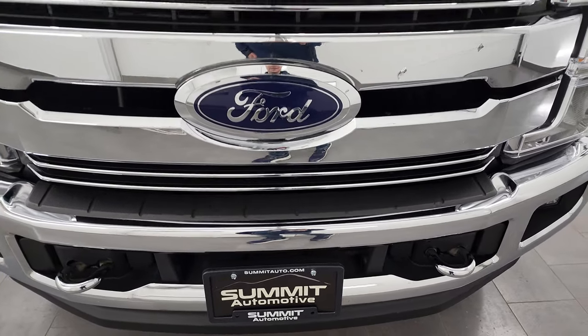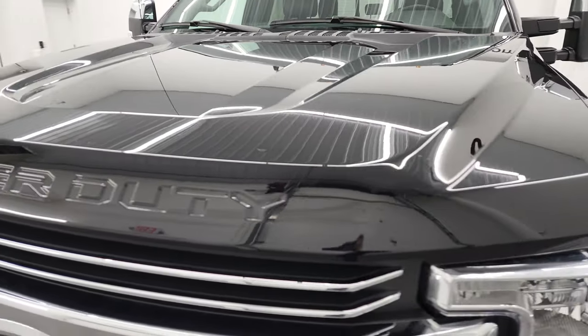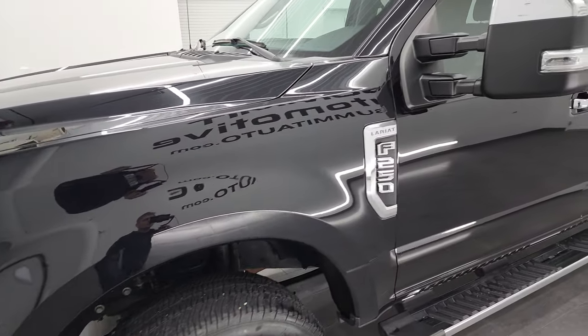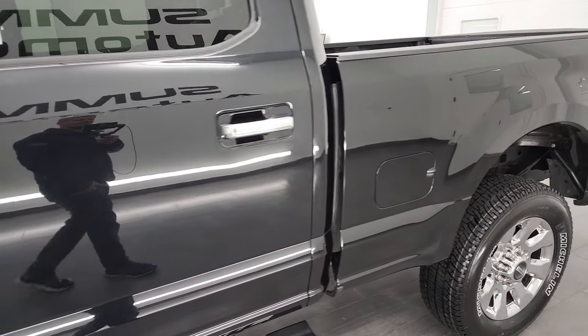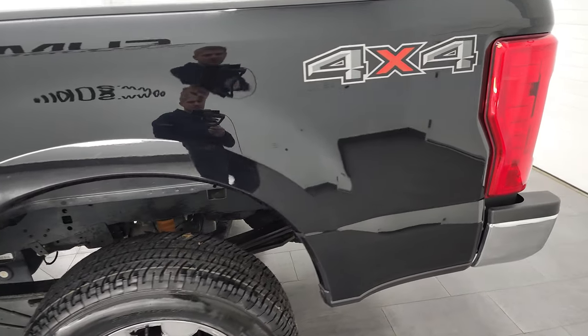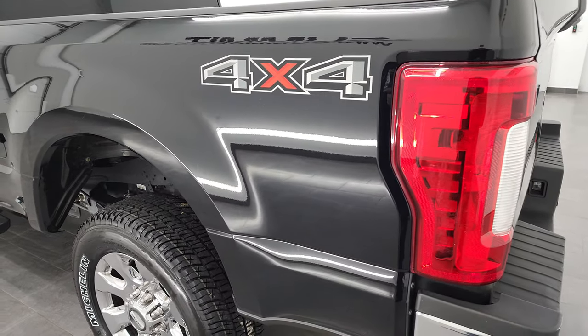I'm going to go all the way around in this video — inside, underneath — start it up and take a look under the hood to give you the most accurate representation of the vehicle possible. The color is Blackagate, and I shoot all my videos in 4K. If you have HD capabilities, turn them on now because it is your best way to check out the quality, condition, options, and cleanliness of the truck before seeing it in person.